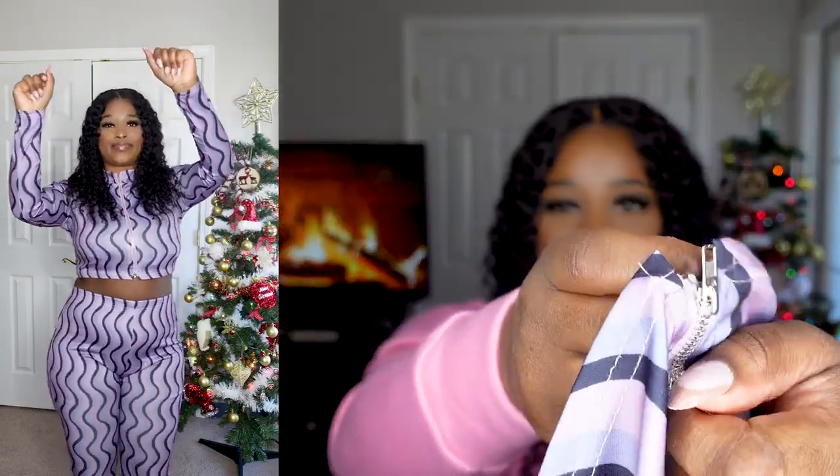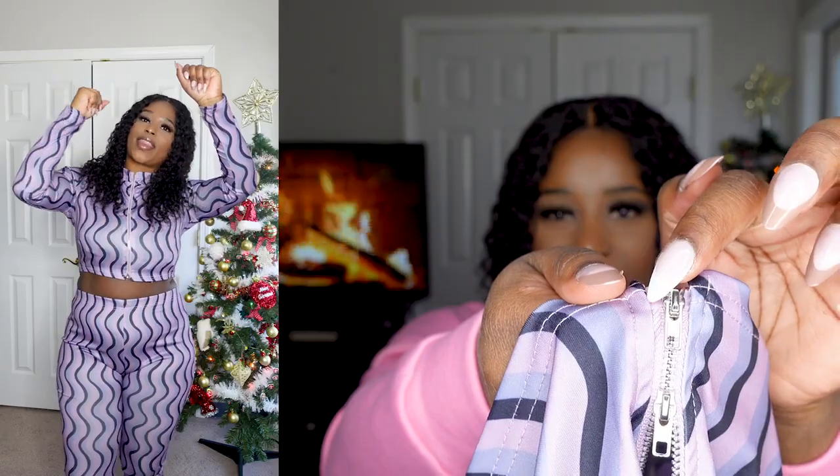The top zips up, but the arms are a little close — you have to turn it to line up the seam with your hand. That part was a minor issue. I don't like the feel of the material, and the print isn't my favorite. I thought it would give a nice classy two-piece set vibe, but it's giving sporty. Throw on some white boots and I think that's the move for this outfit rather than heels.